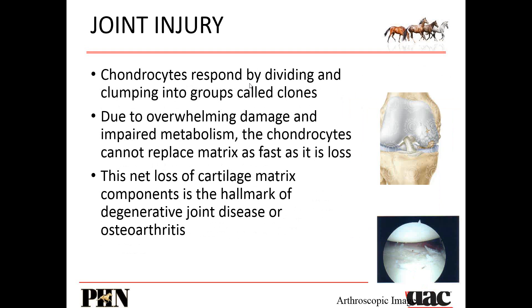Chondrocytes respond by dividing and clumping into groups, but with this overwhelming damage and impaired metabolism, they cannot replace themselves fast enough. You can see underneath the watermarks how that cartilage starts to break off and just can't repair itself fast enough. We know that cartilage is continually turning over, but in cases of large-scale damage it cannot regenerate fast enough. The net loss of cartilage matrix is a hallmark sign of joint disease or osteoarthritis.